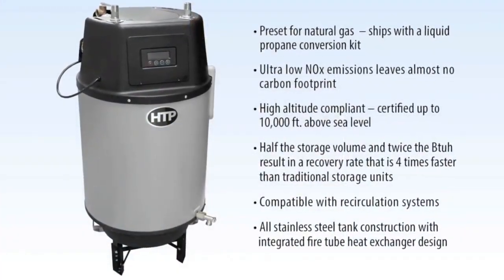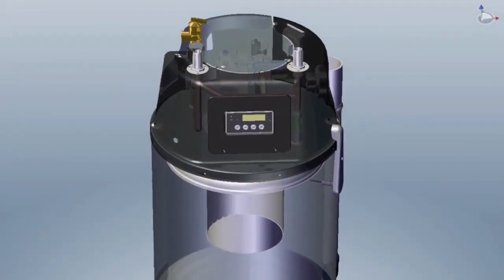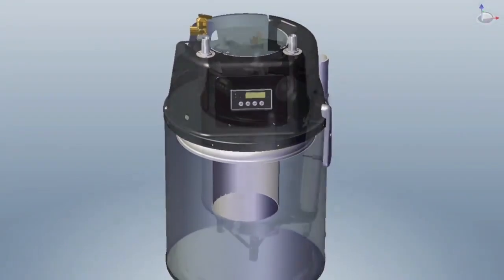These two new models utilize a two stage pre-mixed combustion system that provides ultra low NOx emissions, leaving virtually no carbon footprint.